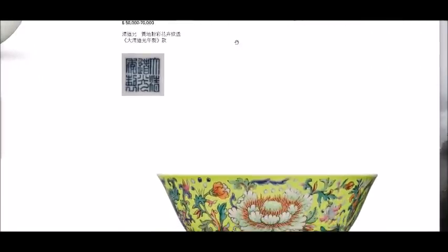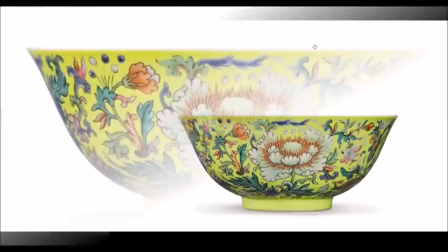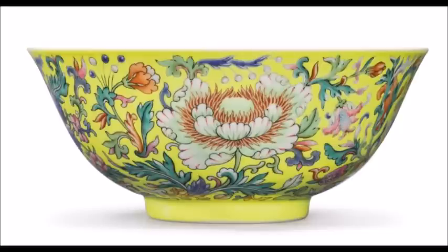Lot number 34 was a very fine yellow ground Famille Rose floral bowl, Daoguang Mark and Period. The style was first developed during the late Kangxi period and continued throughout the entire Qing dynasty. This particular decoration places it among the best of its type done at the imperial workshops. The interior is also decorated with wufu — or bats — representing the five blessings for the owner: longevity, health, wealth, love of virtue, and a peaceful death. Exceptionally well done.